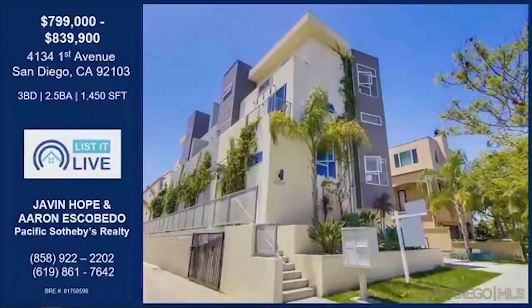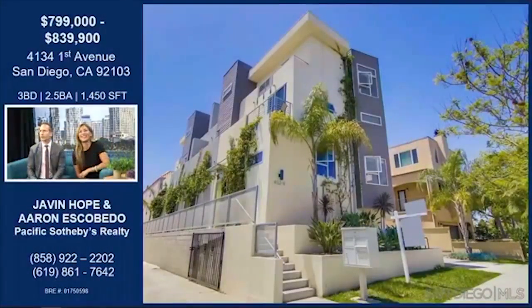Let's look at First Avenue. We are on First Street — 4134 First Street — approximately two seconds away from the UCSD Medical Facility and also Mercy Scripps. The walking score is really close; the walking score is incredible.